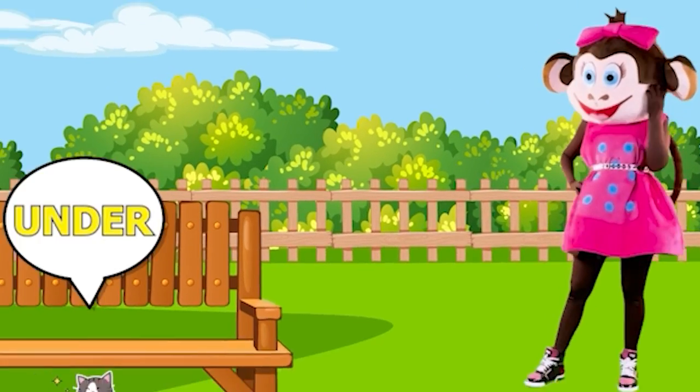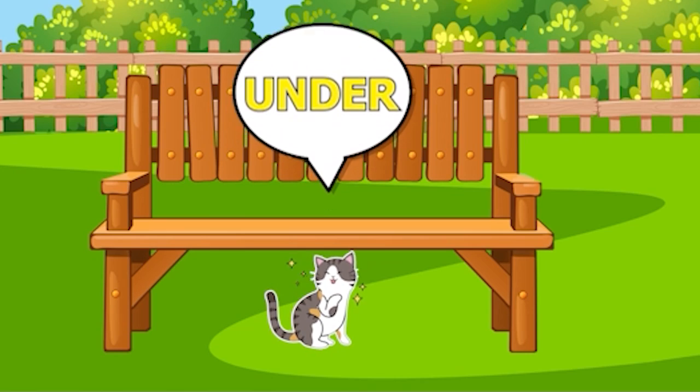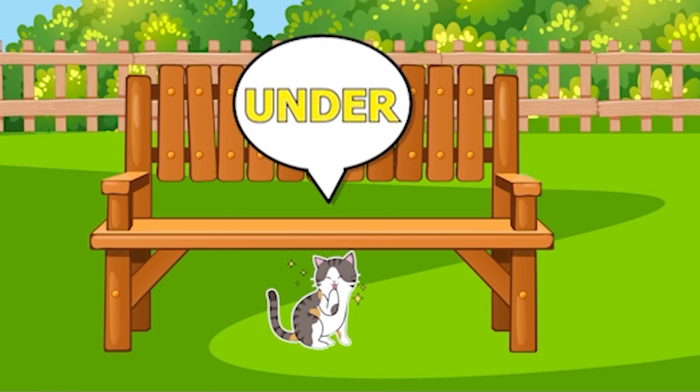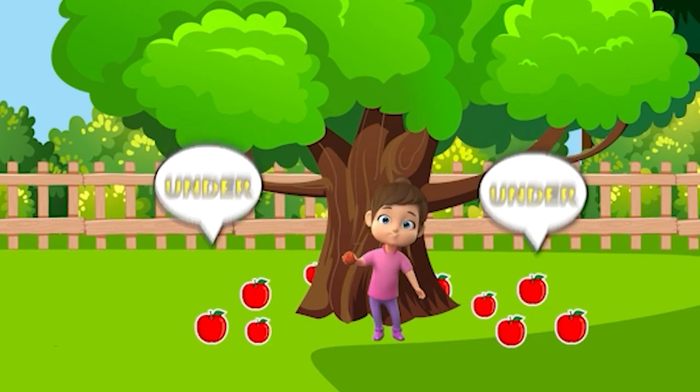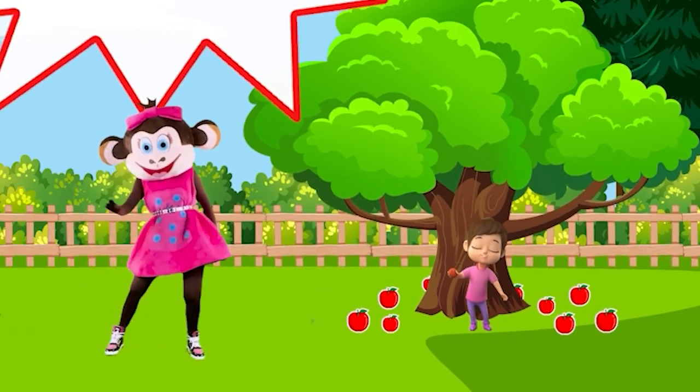What's under the bench? My little kitten. My sweetest little kitten's under the bench. What's under the tree? They're ripe apples. A lot of juicy apples are under the tree.